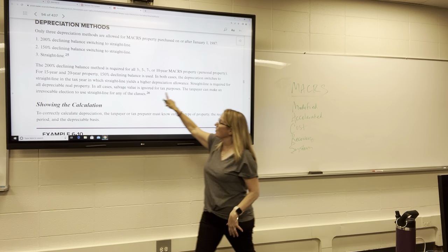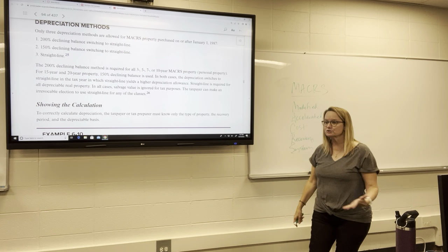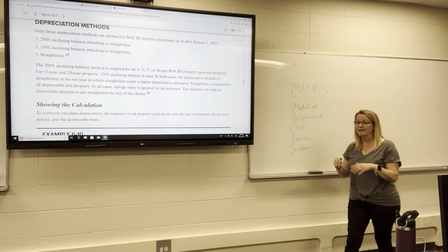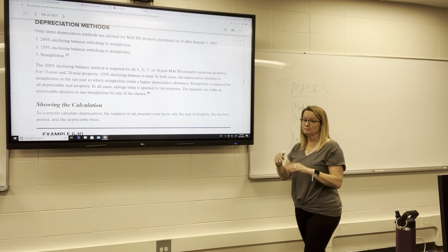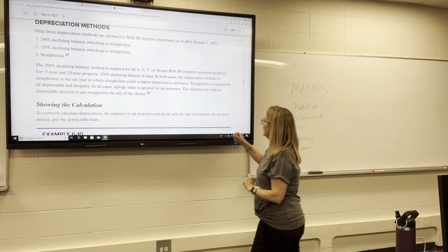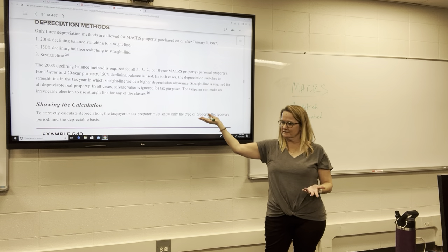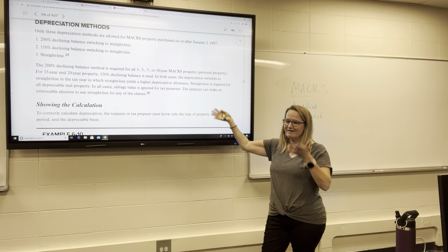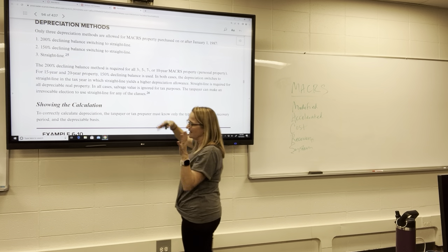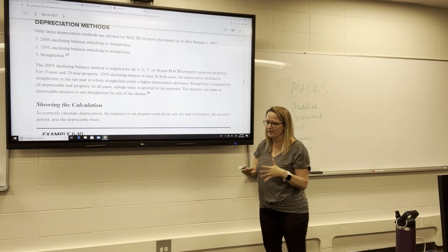Straight line is required for all real property except land — we don't depreciate land. So straight line is always used for 27.5-year property and 39-year property, which are our only two choices for real property. Real property is quite easy: no mid-quarter convention stuff, just two depreciation methods and always straight line.